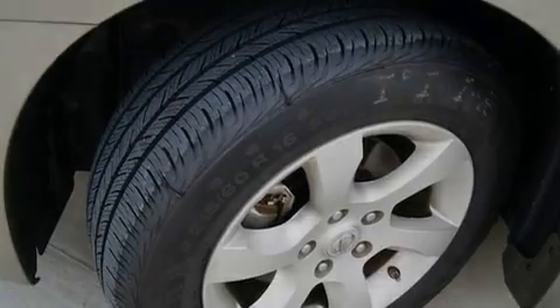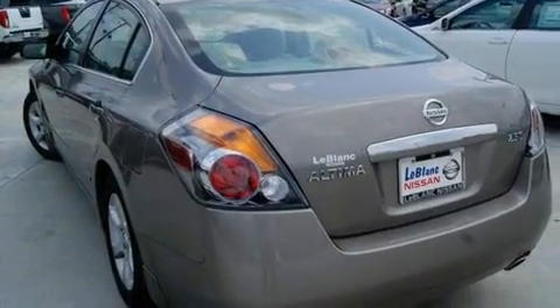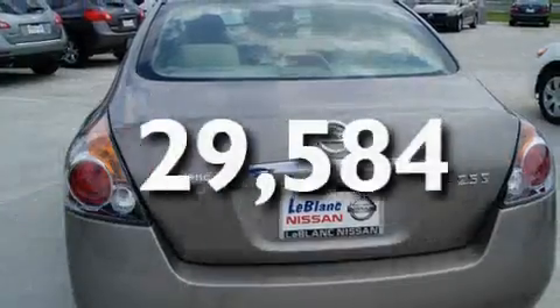Its top features include a sunroof, cruise control, a rear window defroster, a CD player, rear curtain airbags, and this vehicle has fewer than 30,000 miles on the odometer.